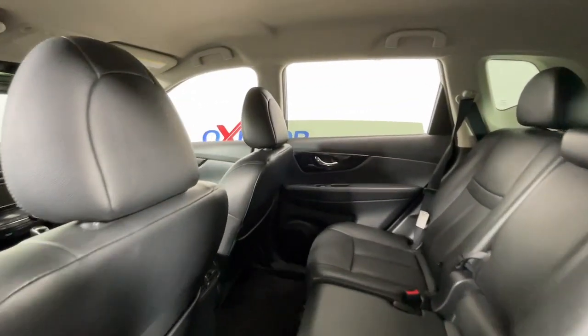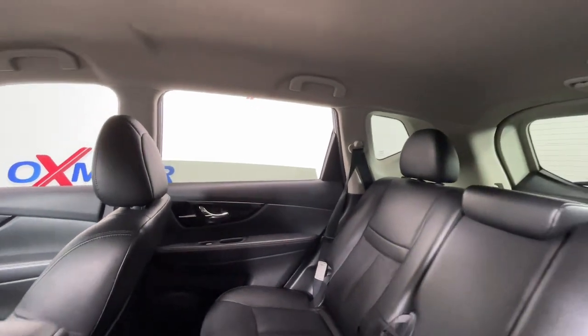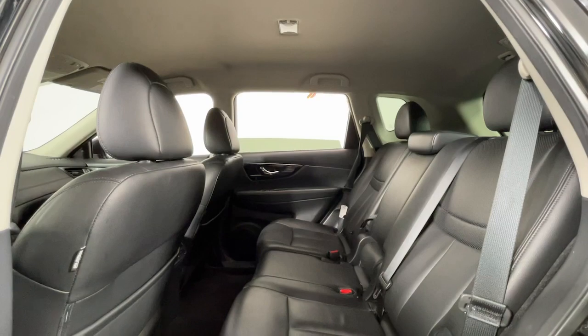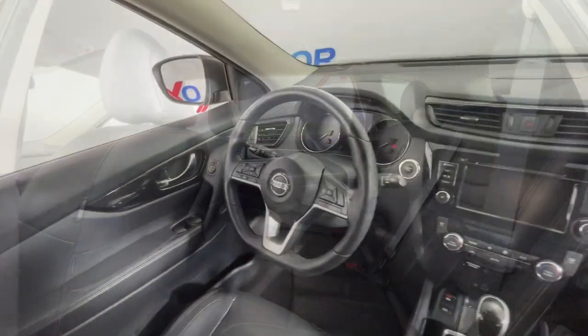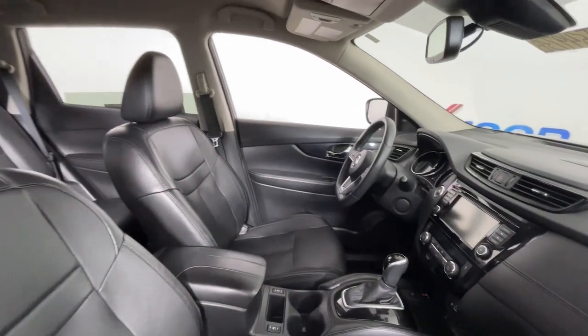These are just some of the great options this vehicle comes with: navigation system, keyless entry, power passenger seat, heated mirrors, fog lamps, satellite radio, power lift gate, backup camera, premium sound system, and power driver seat.